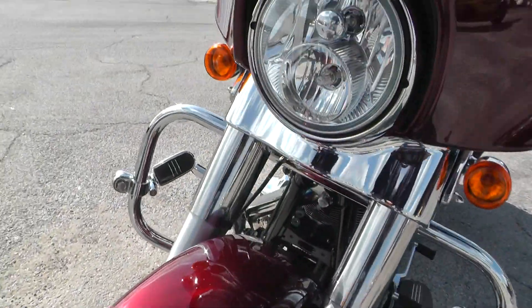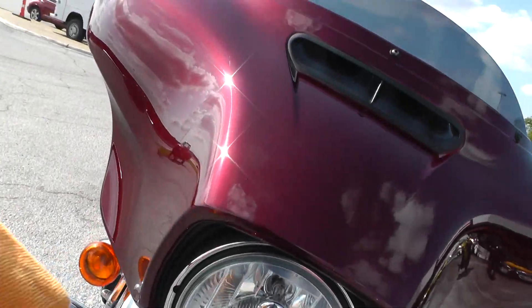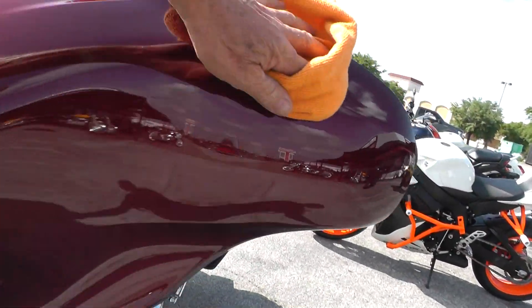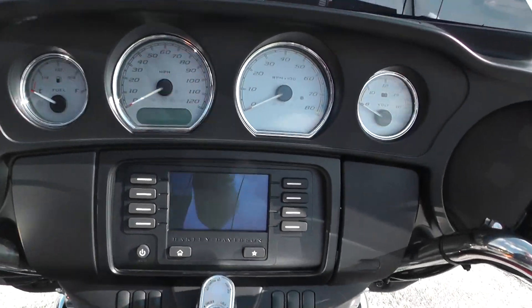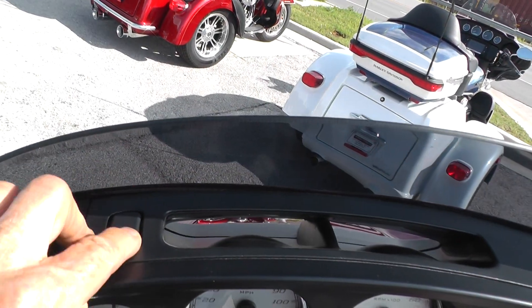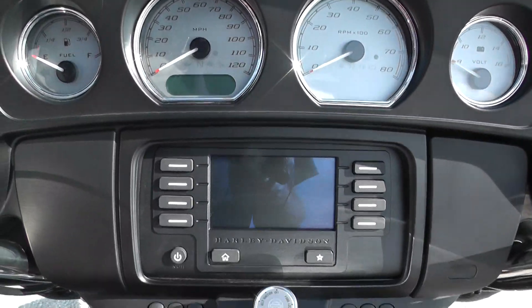The front fender looks real good and the fairing is in nice shape. In 2014, Harley started putting in this through-the-fairing vent, which is pretty nice — you can push the button to open and close it. It also has the touch screen on it.